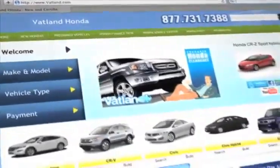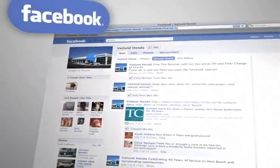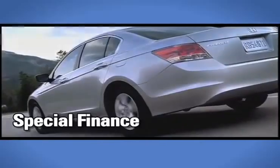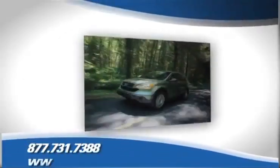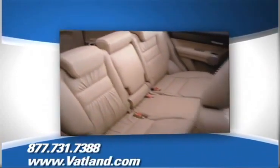There you can become a fan on Facebook and find out about our specials before anyone else. Find out what kind of special financing is available, see our expansive inventory of used vehicles, and learn more about Vatland Honda to find out what sets us apart from other dealerships.